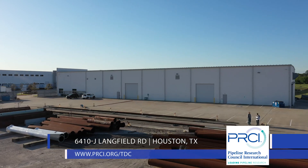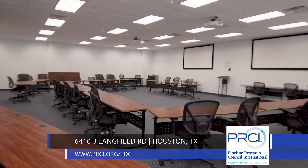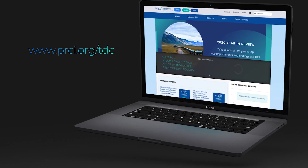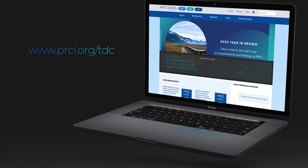To arrange a tour, reserve a conference room, or learn more about any of our services, visit our website at PRCI.org forward slash TDC.